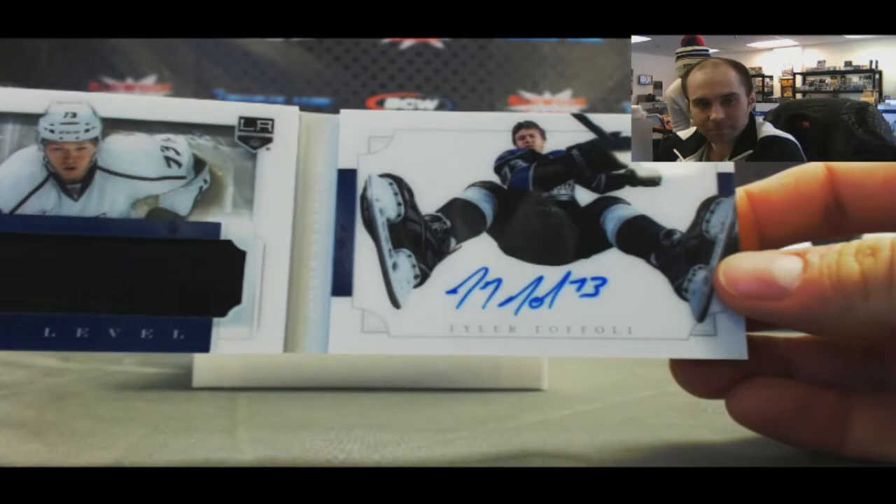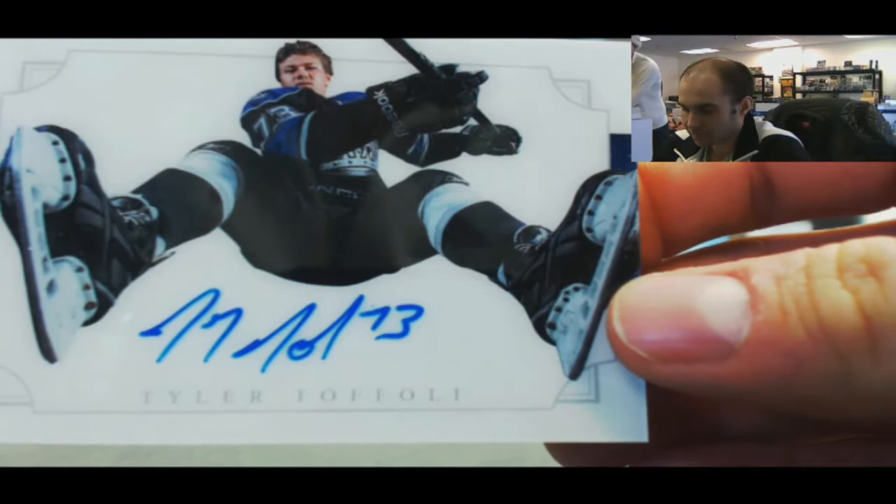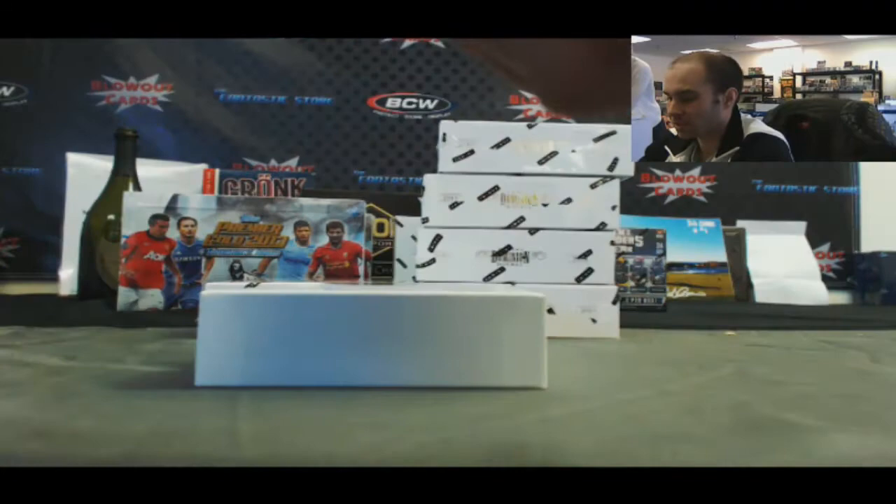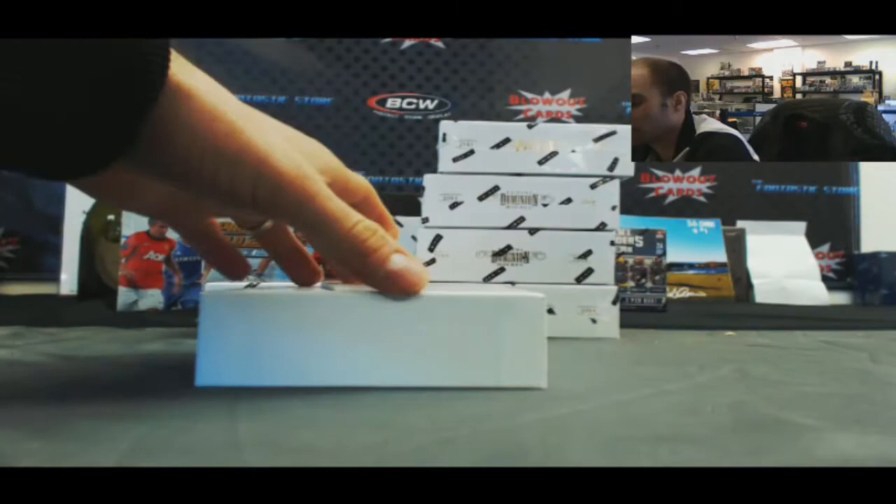Check that out, look at that photo — very cool, very cool. First of those you've seen. Not a bad player either. We've got a — I like this one — 7 of 10 patches, and that is Bo Bennett and Quinton Howden. And our base card is Patrick Marleau, number 2/299.